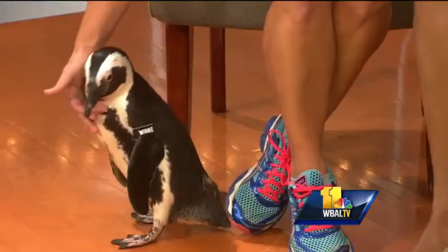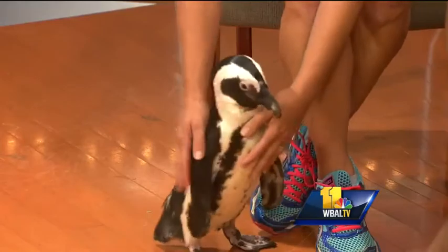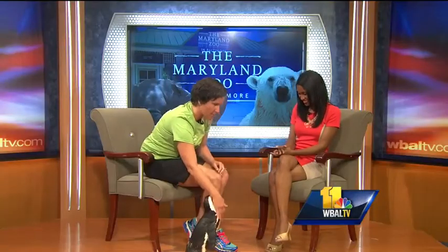We have Winnie — say good morning, Winnie. Winnie is taking a little walk with us this morning. How are you? She is good. She is quite happy to be telling everyone about our new exhibit, which is opening next Saturday.